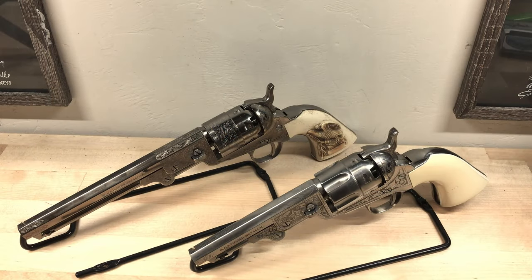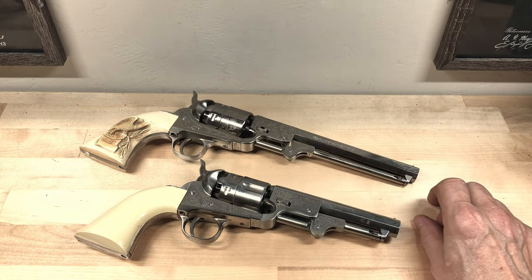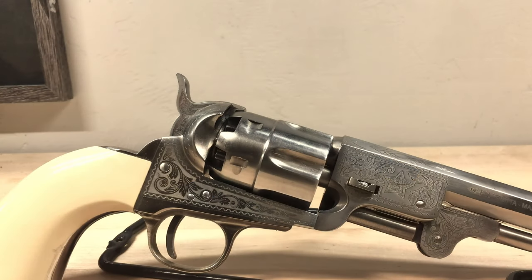Although not exactly period correct, these two modern reproductions are truly a hoot to shoot. They're both .44 caliber revolvers based on the 1851 Navy. This one has the standard length 7.5 inch Navy barrel; the other has the shorter 5 inch barrel, often referred to as a sheriff's model. The fluted cylinder on the sheriff's model will eventually become standard on just about all revolver models we see today. Like I said, they're not period correct, but I sure like shooting them.